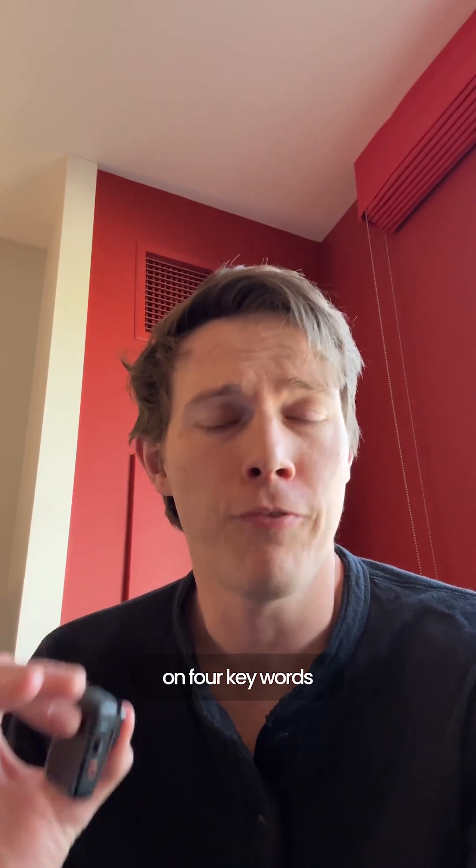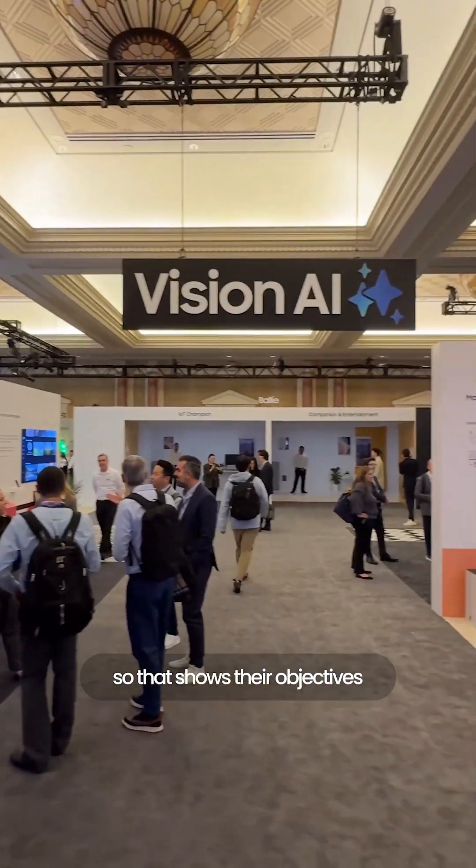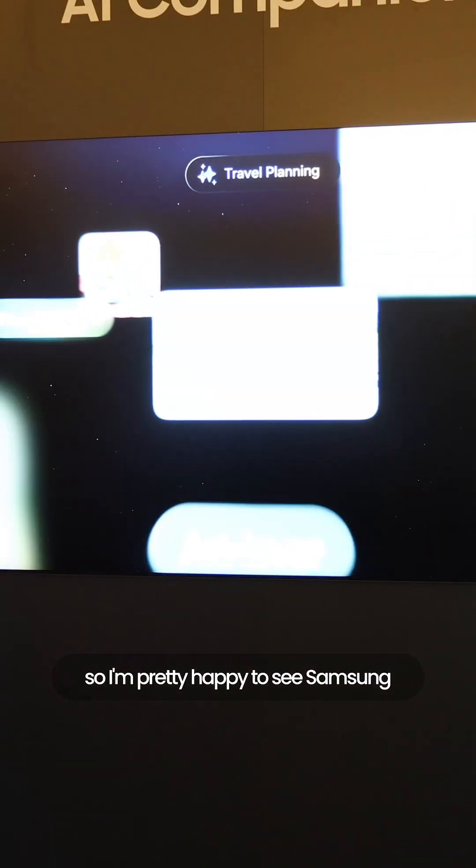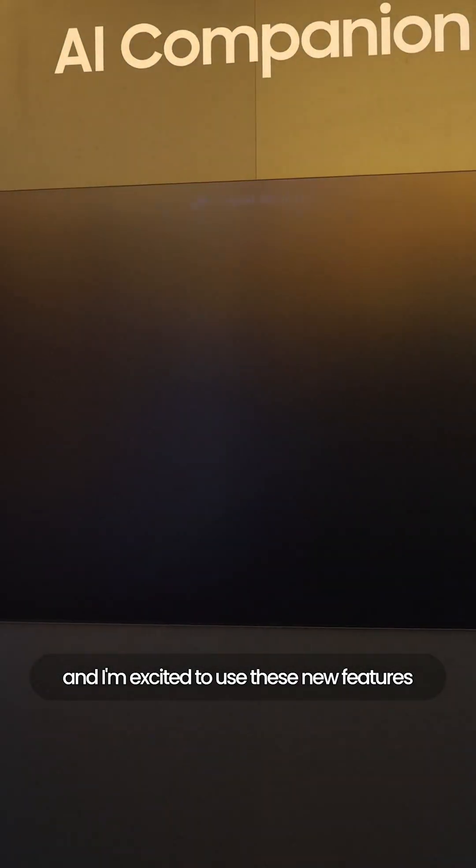Samsung made a focus on four key words: on-device, connectivity, personalize, and openness — showing their objectives for Samsung Vision AI. I'm pretty happy to see Samsung expanding TV capabilities and I'm excited to use these new features.